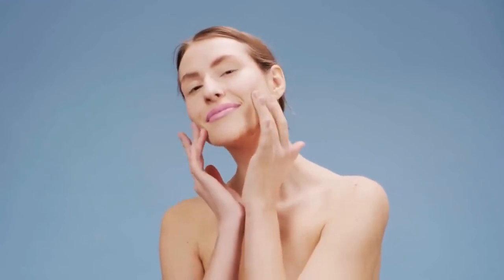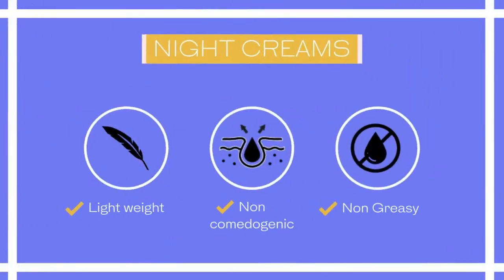Adding a night cream to your skincare routine is an important step in maintaining a youthful complexion through your 20s and beyond. Always try to choose lightweight, non-greasy, non-comedogenic creams.